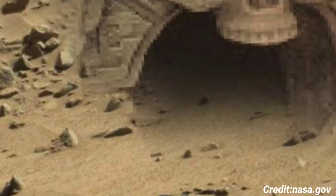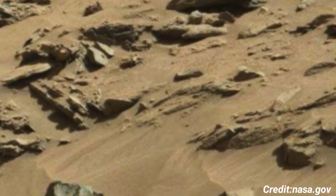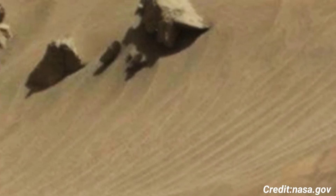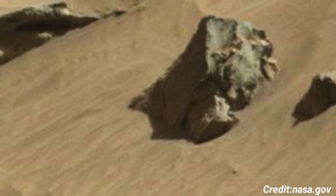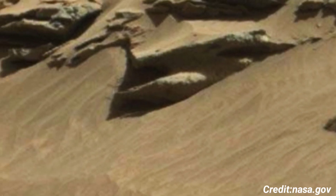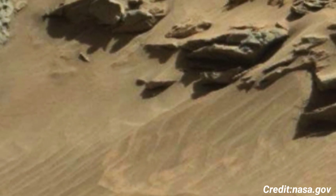MAST Cam, a vital tool on Curiosity, comprises two camera systems providing high-resolution color images and videos of the Martian terrain. Its primary function includes capturing detailed photos of the Martian landscape, allowing scientists to analyze the planet's surface features, rock formations, and potential signs of water.